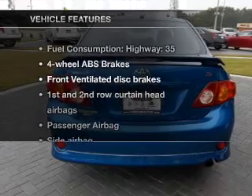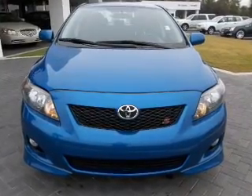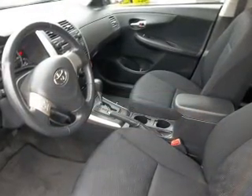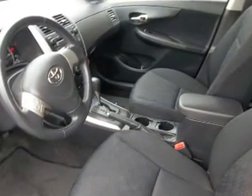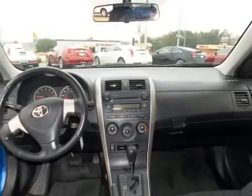And with these notable features, you won't want to miss out on the opportunity to own this amazing ride: air conditioning, power door locks, power steering, power mirrors, an alarm system, an AM-FM stereo with a CD player, and an adjustable tilt steering wheel.